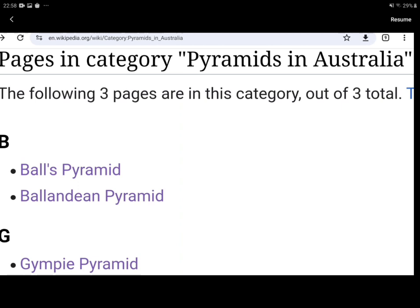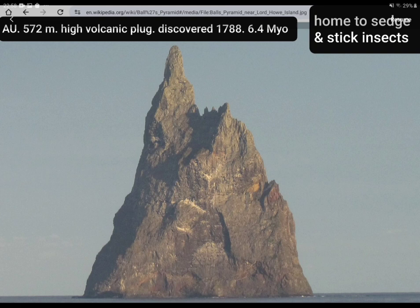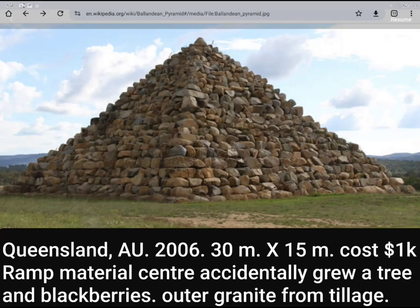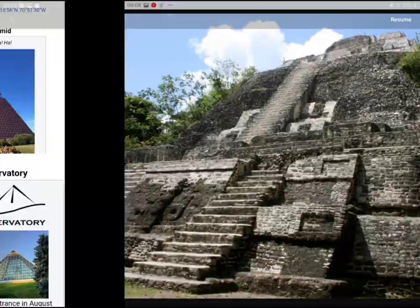Separating the wheat from the chaff: Australia has no real pyramids. Gympie was a fraud, unfortunately — you can read all about that in 'The Decades of Lies.' Ball's Pyramid is a collapsed volcanic seamount, so it isn't the kind of pyramid we're looking for. Neither is the structure at Ballandian, though it would be a beautiful addition to anyone's garden. Likewise, the four pyramids listed in Canada are just modern engineering structures.